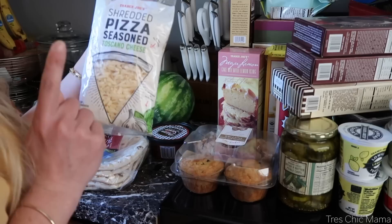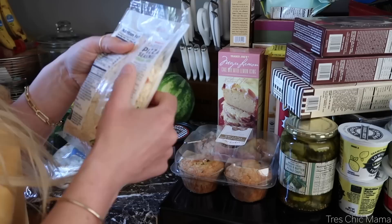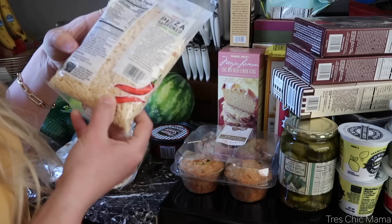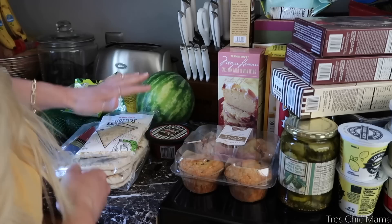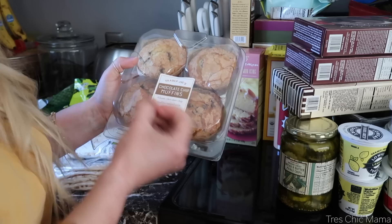Speaking of the naan flatbreads, I got a couple of things to go with them: a jar of pasta sauce and a jar of pizza sauce. I also found this near the dough section — it's shredded pizza seasoned Toscano cheese. I hope it's good! It has garlic, onion, oregano, crushed red pepper, and parsley. Sounds really flavorful. Anyway, that will all make for nice quick meals to have in the freezer.